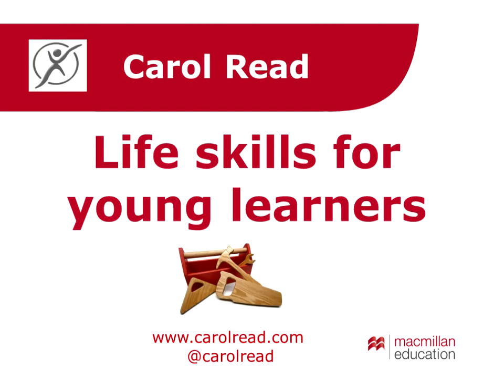Wherever you are, it's lovely to see so many of you here for this session on life skills for young learners. What we're going to be doing in the next half hour is looking at what are life skills, why they're important for young learners, and how to go about integrating them into your teaching. I would also like to share a model with you for integrating life skills in your teaching, in your classrooms. My focus is on young learners, principally the primary age range for anyone from about three to pre-adolescence.